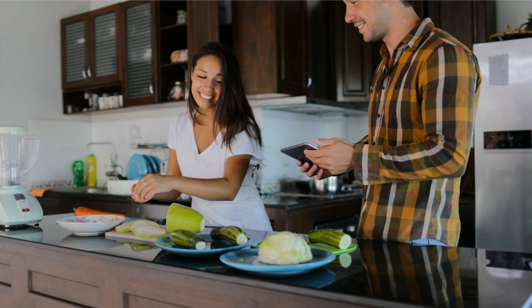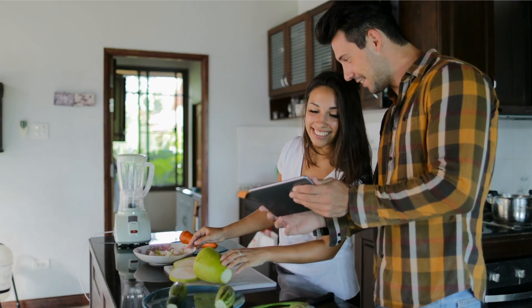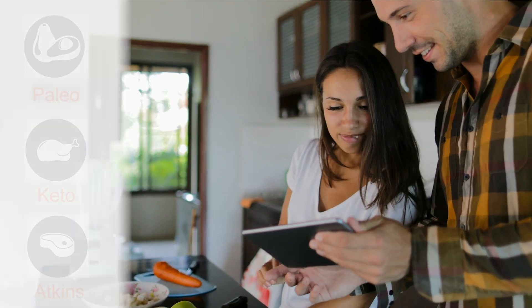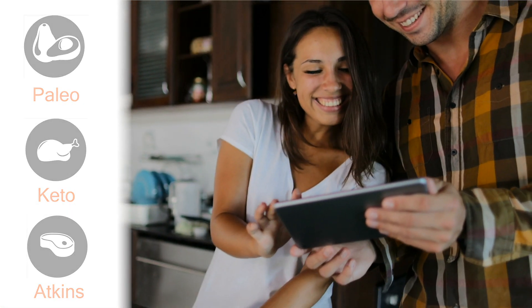If you follow the keto diet, an estimated 60 to 80 percent of your daily calories will come from fat, so your body stays in a state of ketosis. Similar low carb diets, such as paleo and Atkins, work the same way.